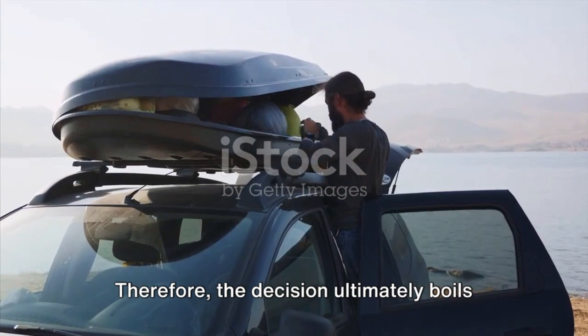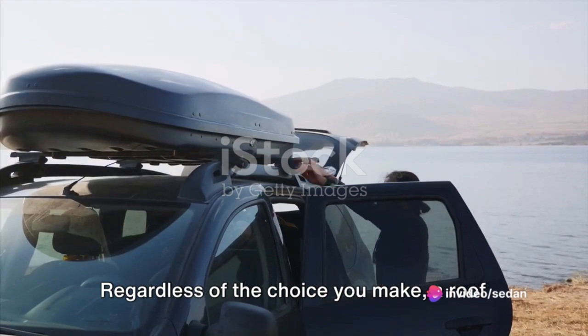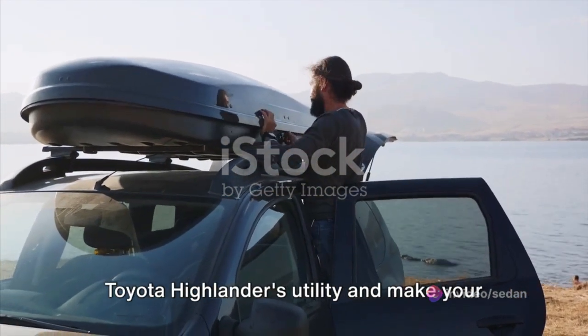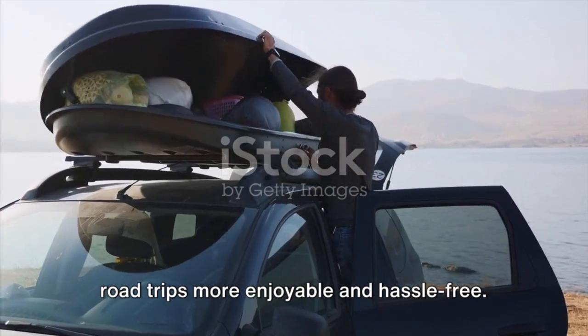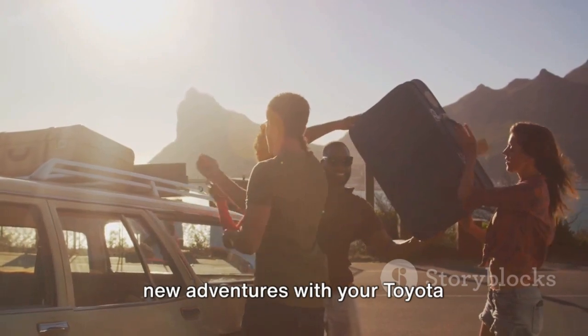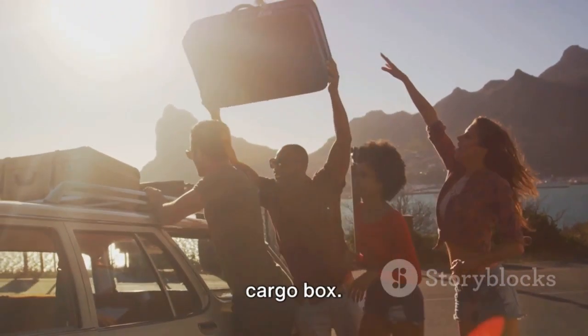Therefore, the decision ultimately boils down to your specific needs and preferences. Regardless of the choice you make, a roof cargo box will undoubtedly enhance your Toyota Highlander's utility and make your road trips more enjoyable and hassle-free. So, gear up and get ready to embark on new adventures with your Toyota Highlander equipped with the perfect roof cargo box.